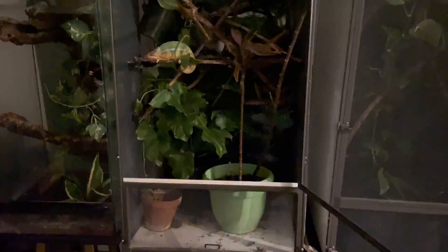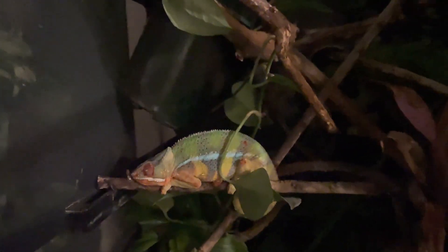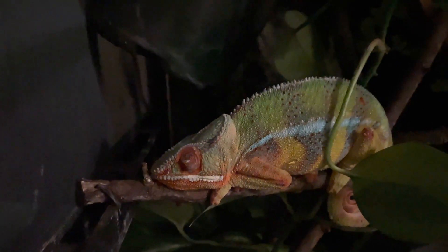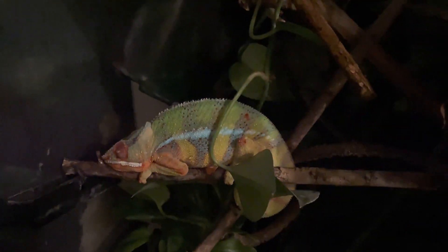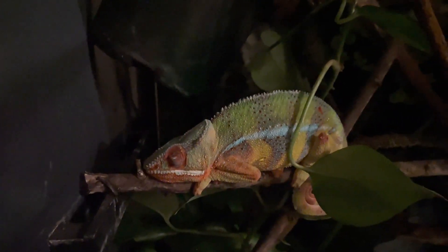How cold is too cold? There have been lots of chameleons kept outside in Southern California where temperatures have gone into the 40s and even the 30s, and they've been fine. This is not something anyone would suggest for long term, but chameleons can handle a lot more than we give them credit for. My recommendation is that you don't need to provide a heat source unless it gets below 50 degrees Fahrenheit in the room the chameleon is in.